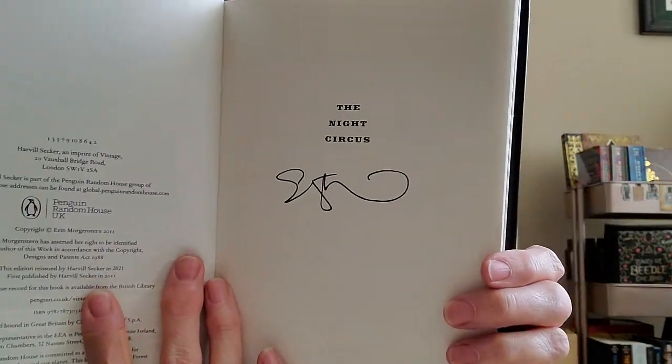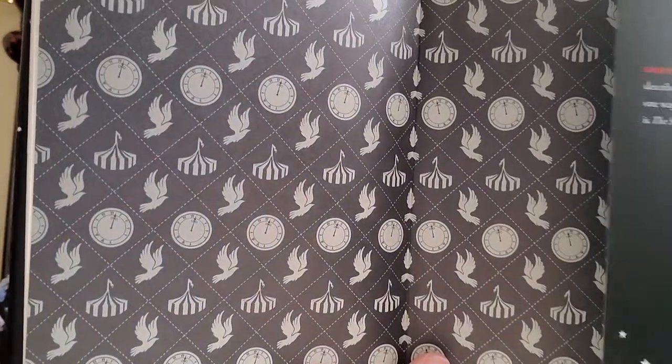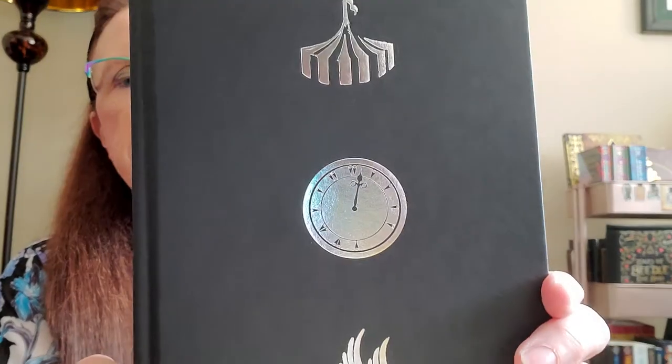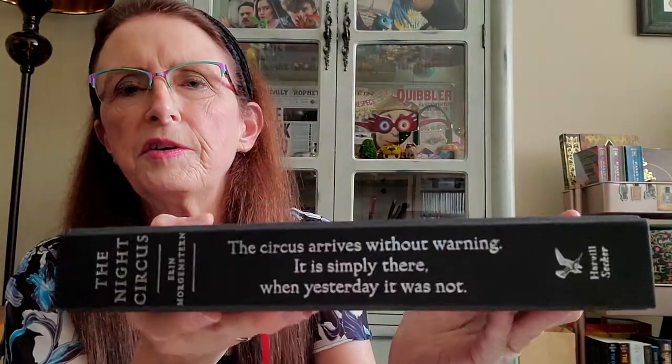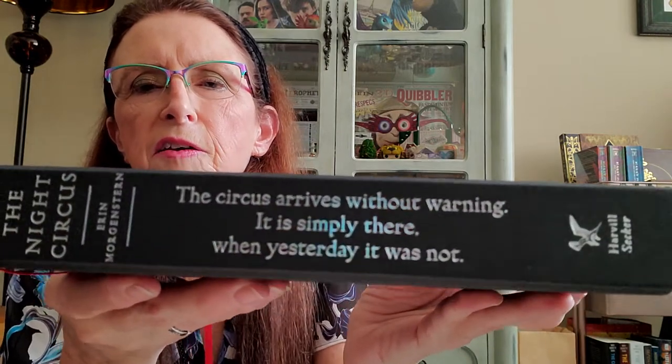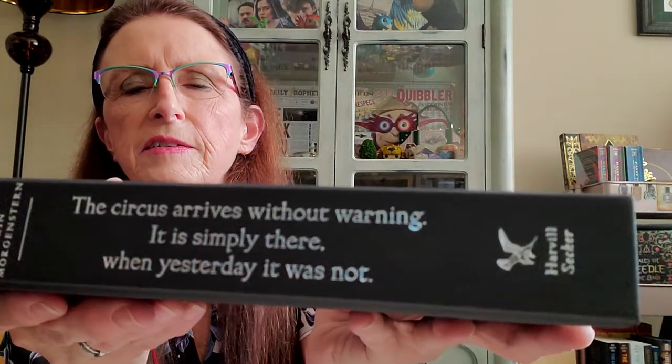This is a signed copy. And it has special end pages in the back of the book — it features the clock and the tents and Celia's doves. This is the hardcover of the book with silver foil designs of the clock, the dove, and the tent. And I love the spine of the book because it has the first sentence that starts off the story: 'The circus arrives without warning. It is simply there when yesterday it was not.' And that's kind of a holographic silver print.